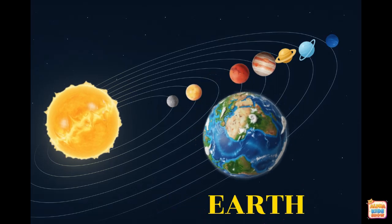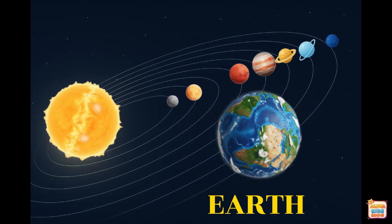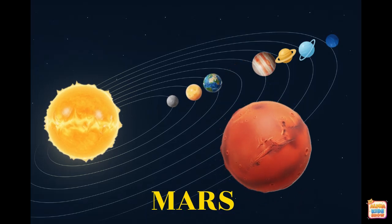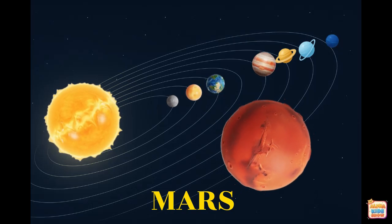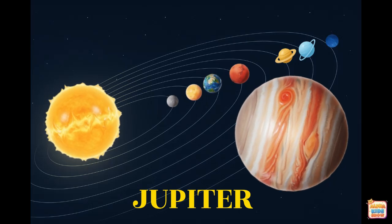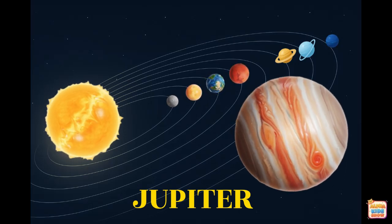This is Earth. Earth is our home, the only planet where people live. This is Mars. Mars is called the Red Planet. It's dry and dusty. This is Jupiter. Jupiter is the biggest planet with a giant storm called the Great Red Spot.